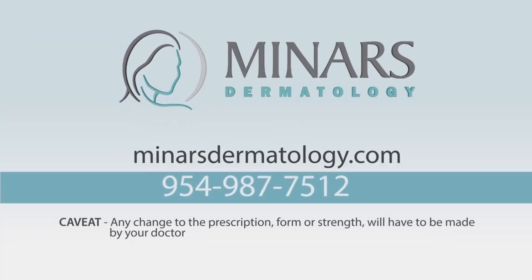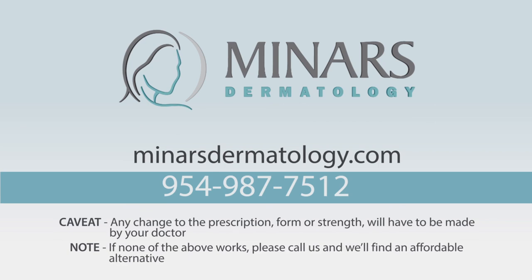Any change to the prescription — form or strength — will have to be made by your doctor. If none of the above works, please call us and we'll find an affordable alternative.